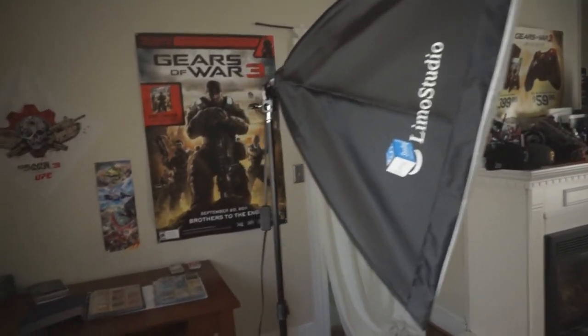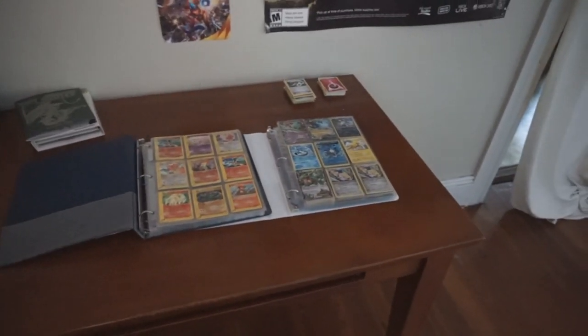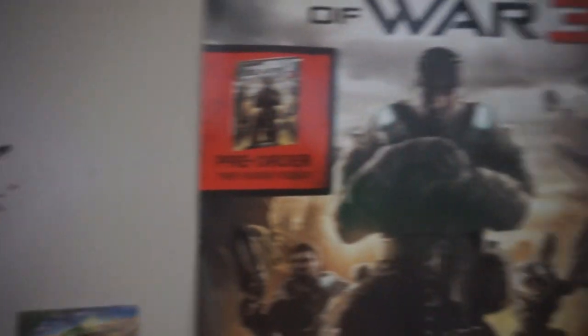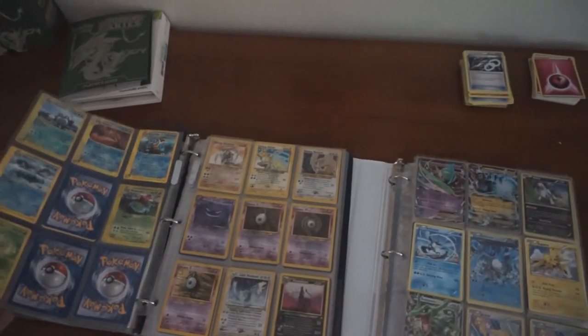Alright, so this is the room I have my setup in. Over here in the corner is where we do our Pokémon videos — we just opened an elite trainer box, you can see we got all the cards set up there. We got this really cool poster out of the elite trainer box as well. We have a Call of Duty poster, a Gears of War poster, and a Gears of War 3 poster. This is our area where we eat and do all the Pokémon stuff that you guys enjoy.